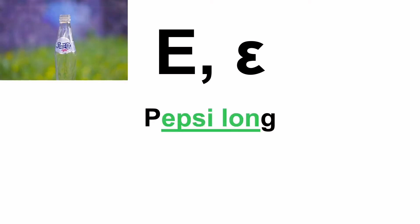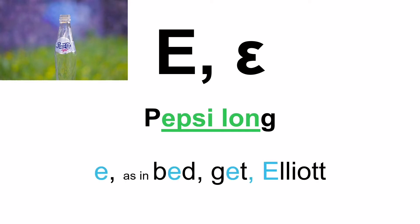Moving on to the fifth letter — that's the letter Epsilon. The easy way to remember the pronunciation: think of 'pepsilon', and you don't start with the P and you don't end with the G. Epsilon. And when you see it in a Greek word, it's pronounced E, as in 'bed', 'get', or Elliot.